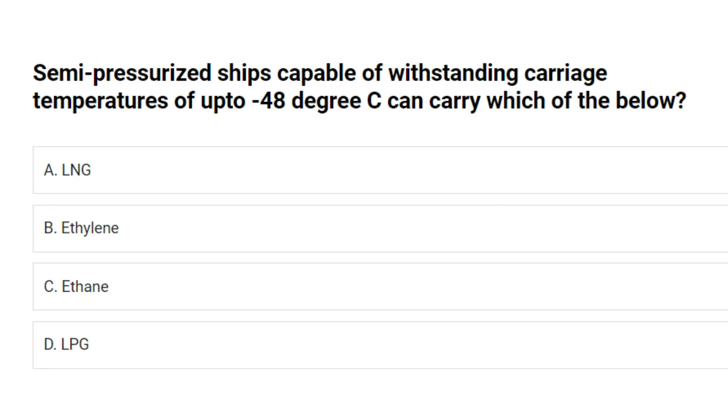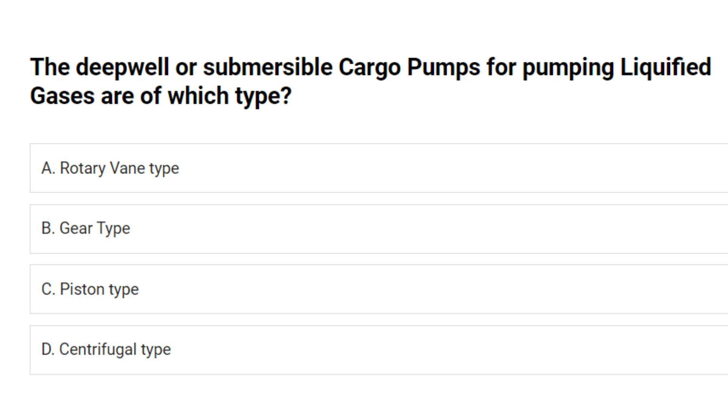Semi-pressurized ships capable of withstanding carriage temperatures of up to minus 48 degrees Celsius can carry which of the below? A. LNG. B. Ethylene. C. Ethane. D. LPG. Answer: D. LPG.